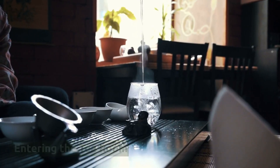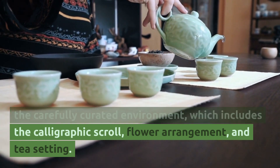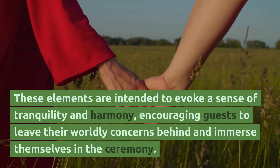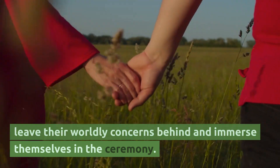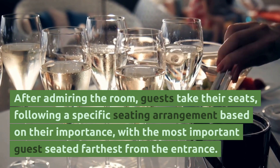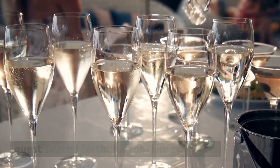Entering the tea room — guests enter the tea room one by one, admiring the carefully curated environment, which includes the calligraphic scroll, flower arrangement and tea setting. These elements are intended to evoke a sense of tranquility and harmony, encouraging guests to leave their worldly concerns behind and immerse themselves in the ceremony. After admiring the room, guests take their seats, following a specific seating arrangement based on their importance, with the most important guest seated farthest from the entrance.